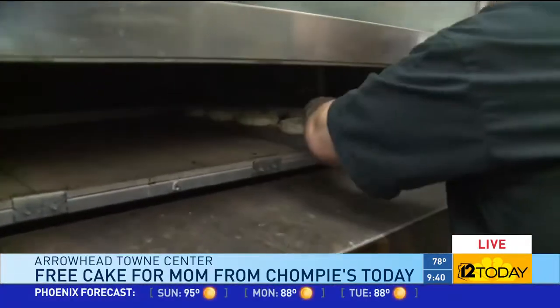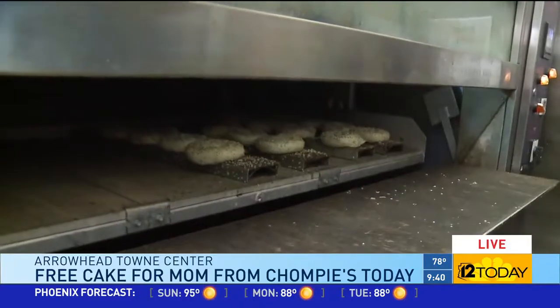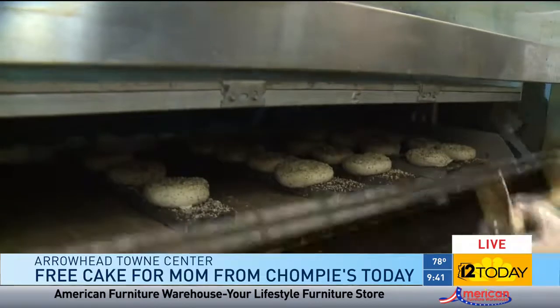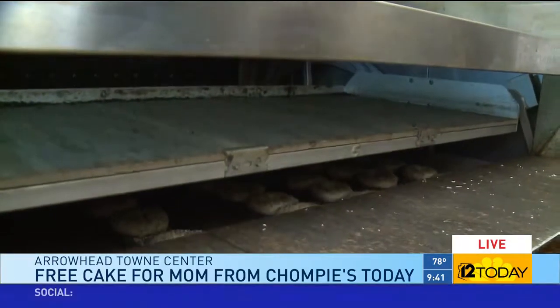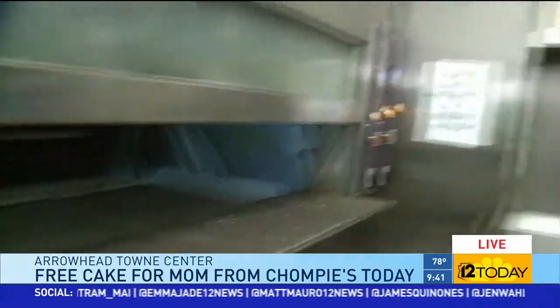Bagels are definitely a signature item, but today is a special day — it's Mother's Day! Bring your mom down and she gets a free slice of homemade strawberry cake. Come have brunch at one of their five locations: Chandler, PV Mall, Scottsdale 92nd and Shea, here at Arrowhead, and Tempe. Come to Chompy's and make it extra sweet this year with a free piece of cake, plus bagels and more.